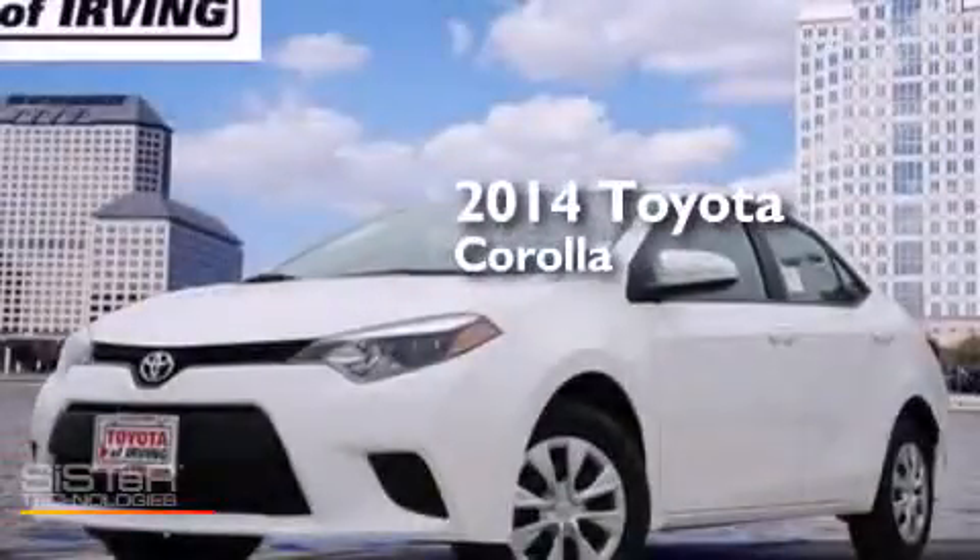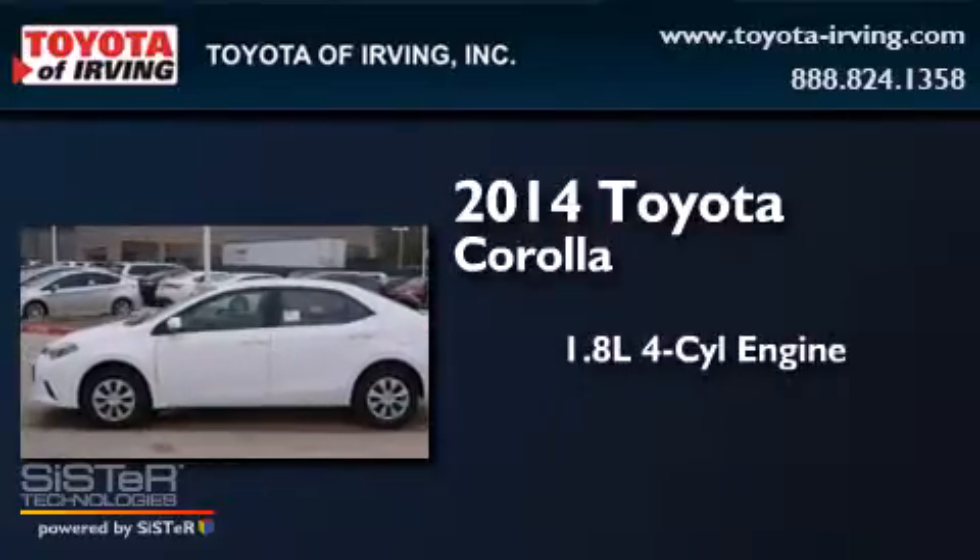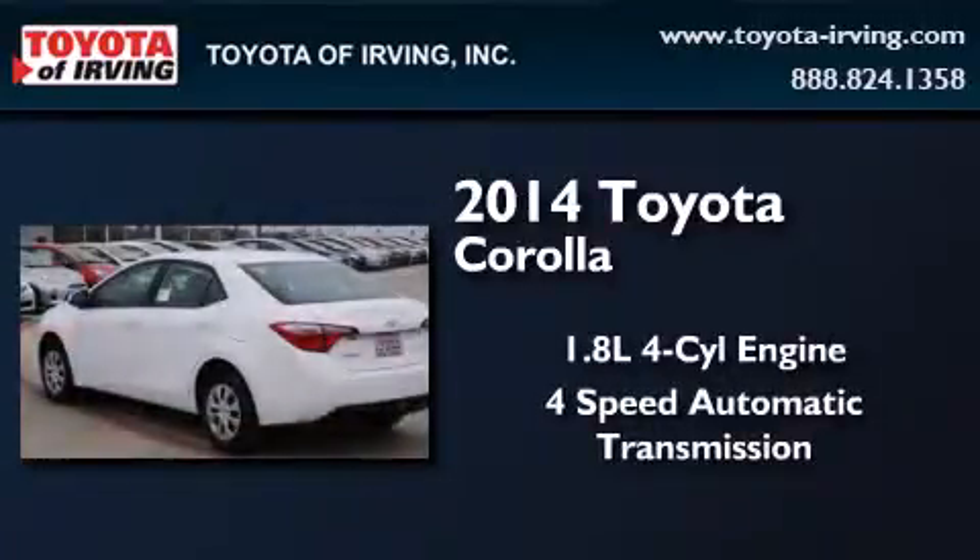This is a brand new 2014 Toyota Corolla. It has a 1.8 liter four-cylinder engine and a four-speed automatic transmission.